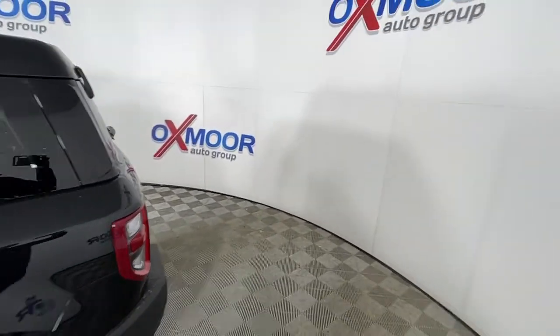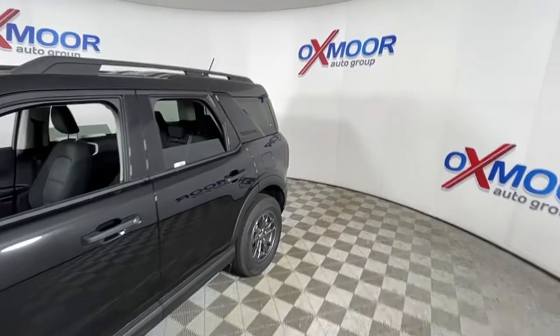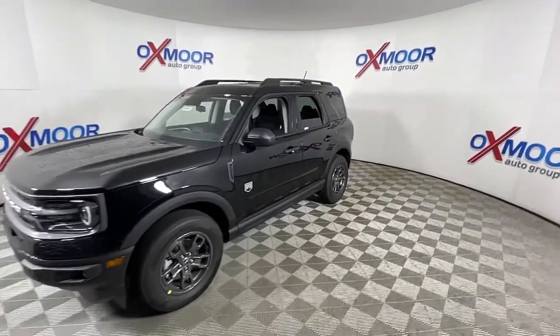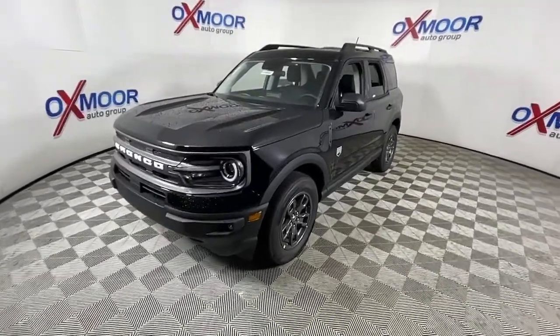You will love the features of this 2022 Ford Bronco Sport. This vehicle delivers the style, comfort, and efficiency you need to meet the needs of today's lifestyle. Confidence comes standard when you're behind the wheel, prepared for the journey ahead.